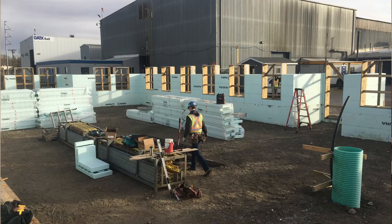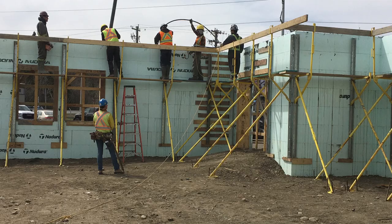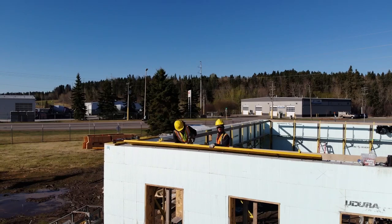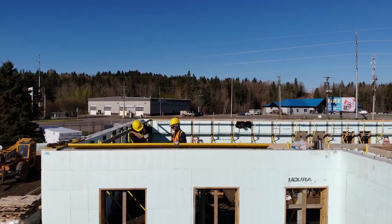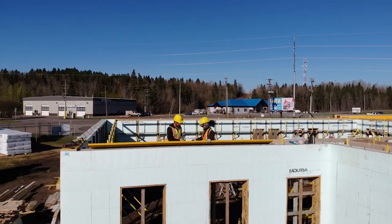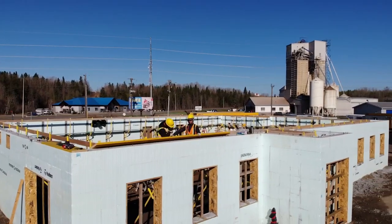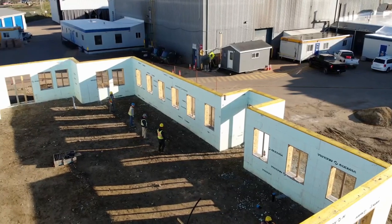Then there's another eleven feet of ICF above the slab height. We set up the block, the bracing, the window bucks, and everything, poured all of that, and let the concrete set up. Next was the LVL top plate — we installed that. If you want to see exclusive footage of how we install the top plates and all the details, we'll have that linked in the description.